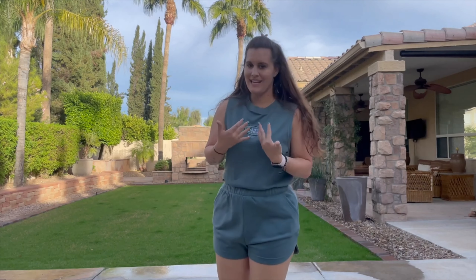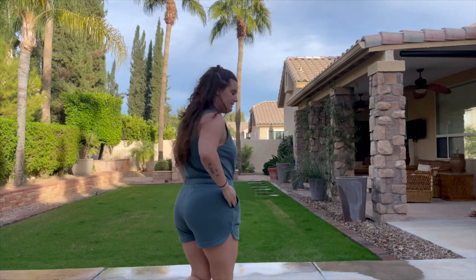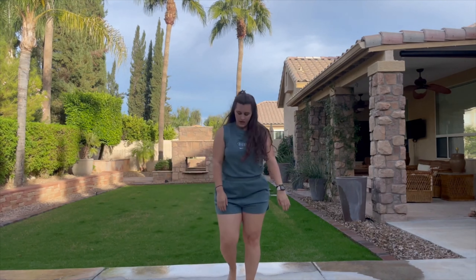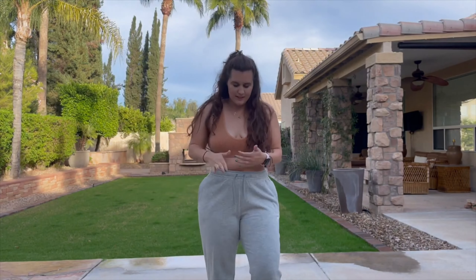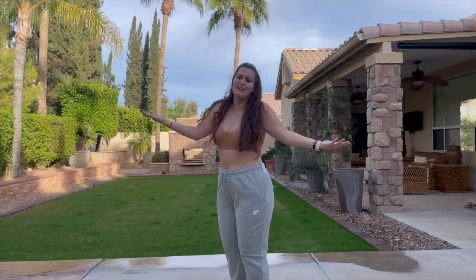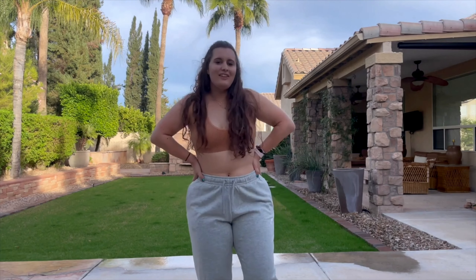This is a large Nike romper situation. We'll see. Now to my favorite things — we have some sweatpants. So comfortable. They always win. I love them.